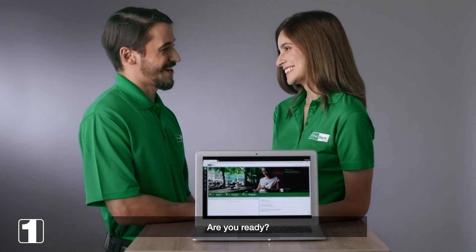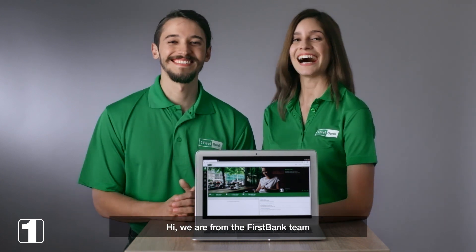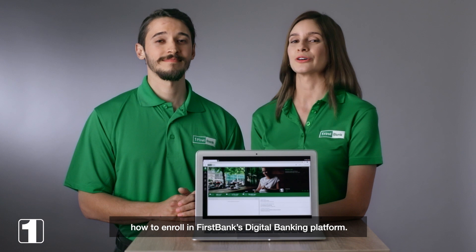Hi, Sandra. Hi, Pedro. Are you ready? I am ready and excited. Shall we begin? Yes, let's begin. Hi, we're from the First Bank team and we're gonna show you step-by-step how to enroll in First Bank's digital banking platform.